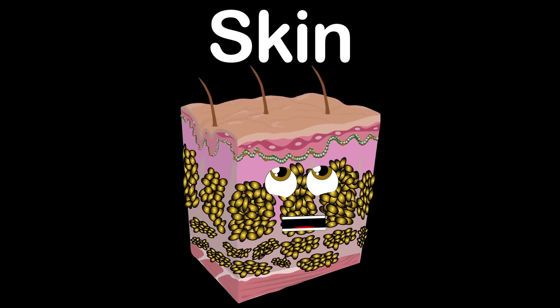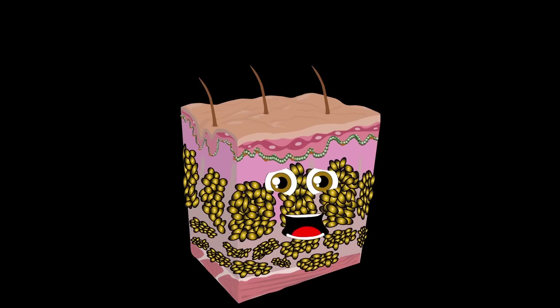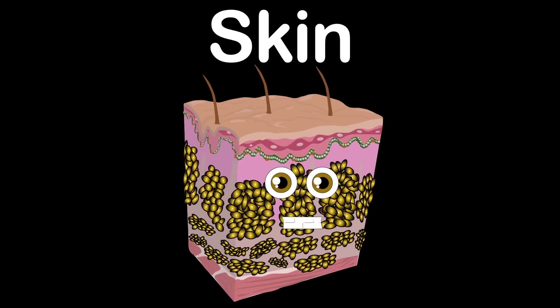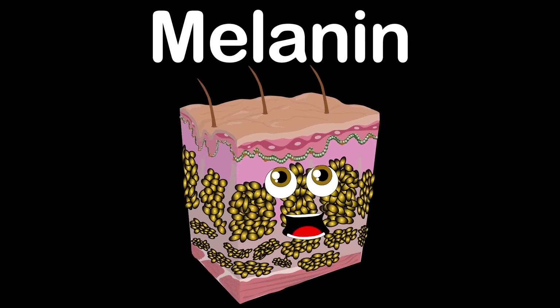I am your skin, made of three layers within. I'm the largest organ of the body, but up to four millimeters thin. I'm your skin, protected by keratin. I control your core temperature and my colors caused by the pigment melanin.